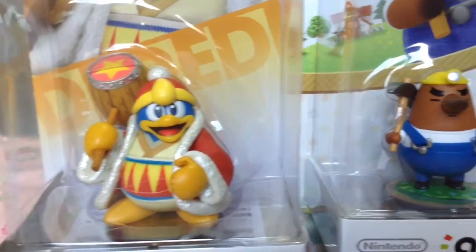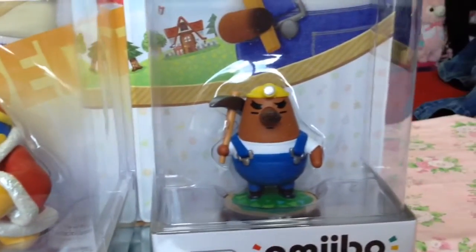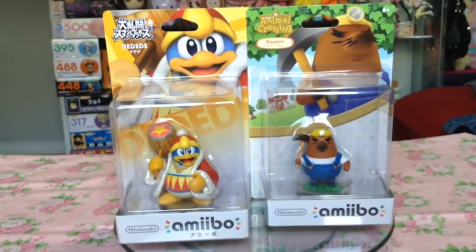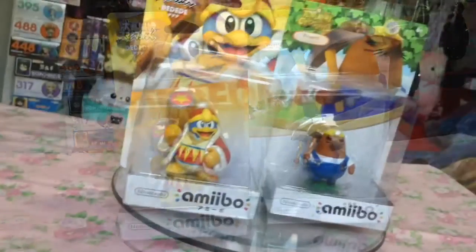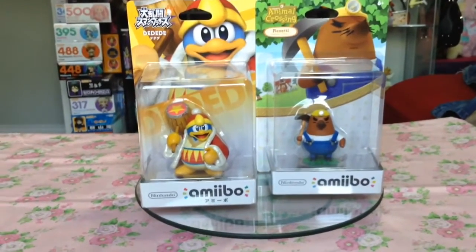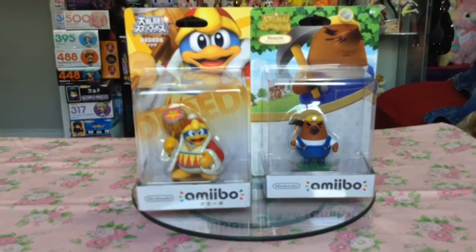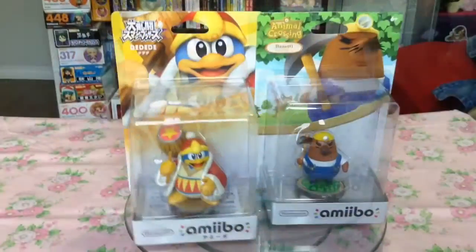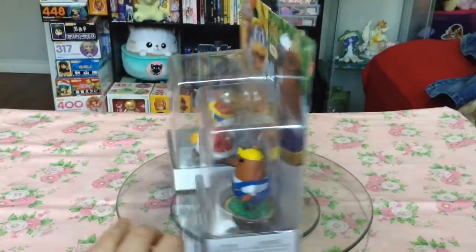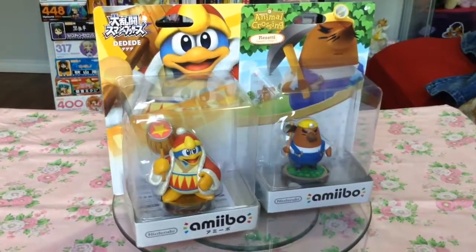Another prize possession I got this month was the King Dedede Amiibo. I remember seeing him last year at a con for like $35, and was never about to pay that much for an amiibo, so luckily I found him on Ami Ami recently for $11. I also picked up Rosalina this month, because I just needed his cute little mole face.